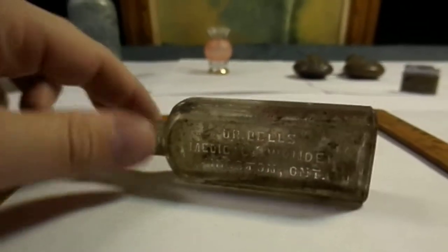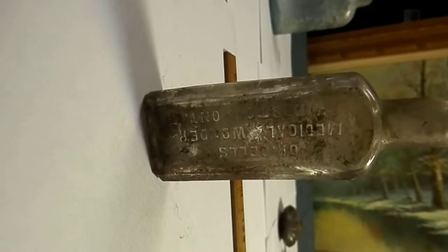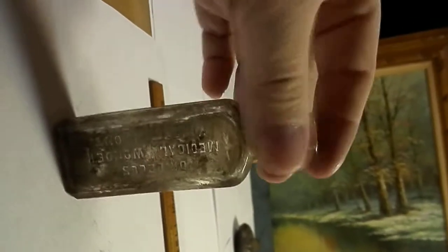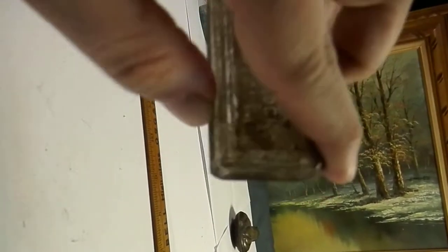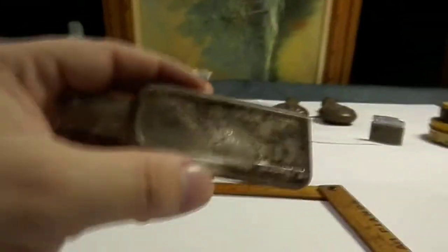A lot of people might think this is a bit of a cure-all. This particular size bottle is what they would call a sample size, and they had a larger size as well. A bit of applied lip on the top. You've got the Dominion Glass D-diamond there on the bottom. Good little solid glass bottle — nice piece.